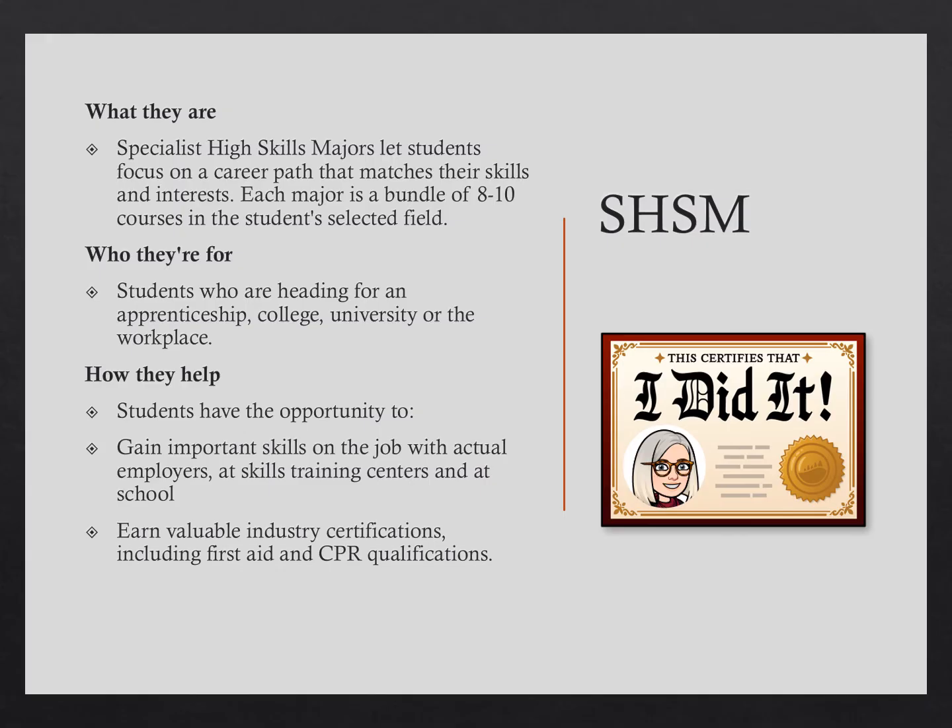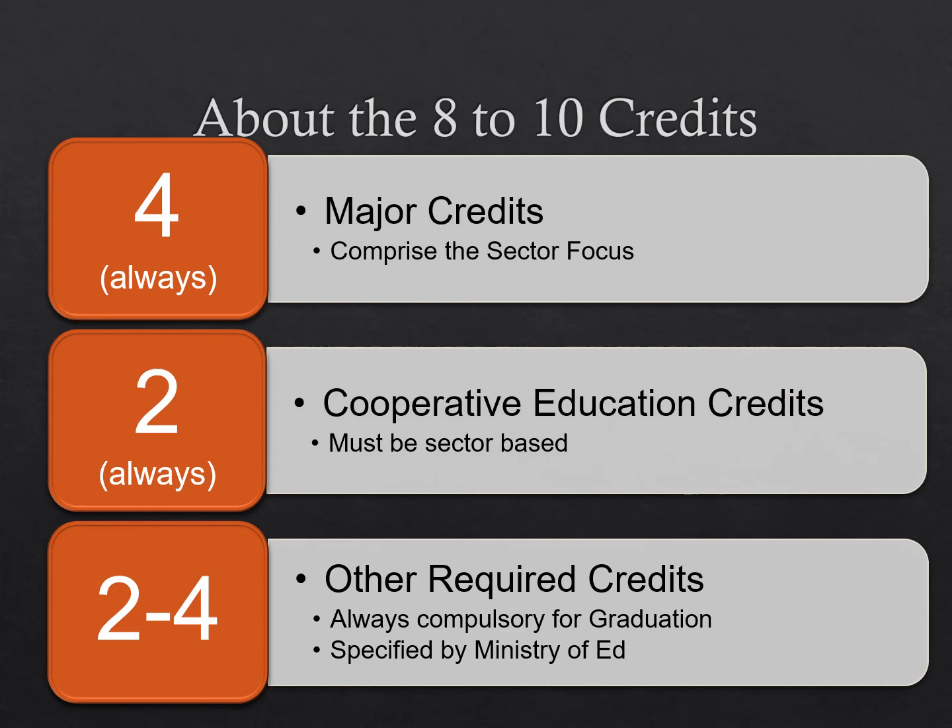Specialist High Skills Majors are a specific bundle of eight to ten courses in the student-selected field. Students can earn valuable industry certifications including first aid and CPR qualifications, and gain important skills on the job through cooperative education placements. Currently, HCC offers SHSM programs in the non-profit area. Major credits include Grade 11 Religion, Canadian and World Studies courses, Humanities and Social Science programs, as well as ComTech. Agriculture and Construction SHSM programs are based in science and technology courses. You must have major credits in Grade 11 and Grade 12, co-op at some point, as well as English, Math, and Science or Business at the senior level. For the Construction SHSM, you also must take Grade 12 Math.